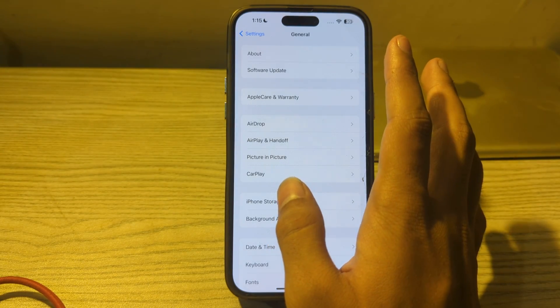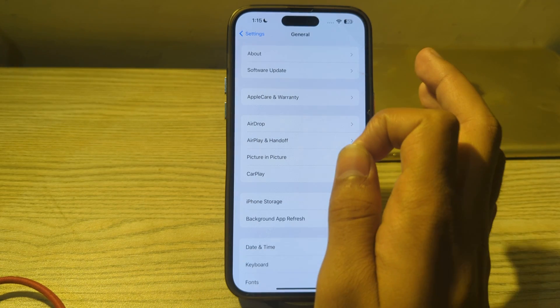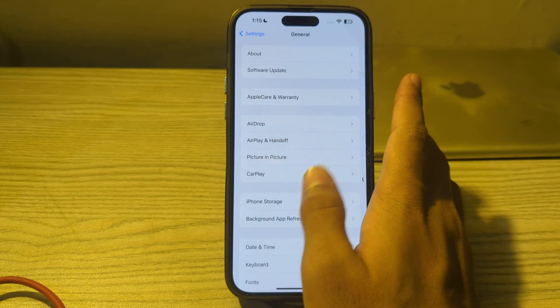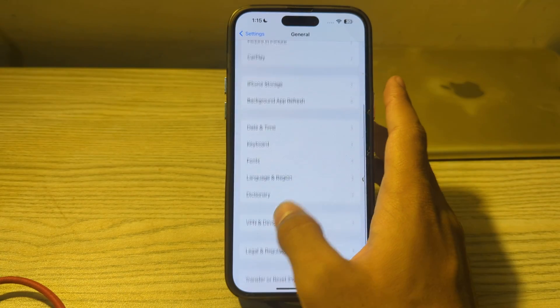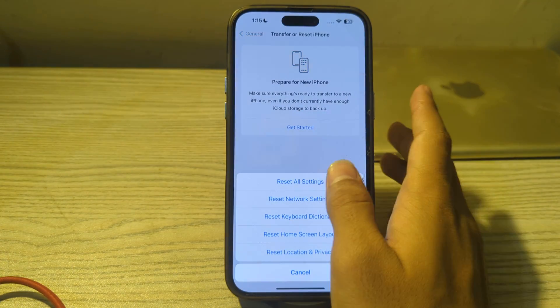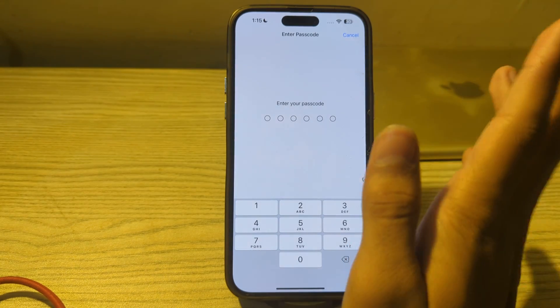If you are still experiencing the issue with your alarm sound after trying all of these steps, I suggest you reset all settings on your iPhone. To do this, scroll down and tap on Transfer or Reset iPhone, tap on Reset, then tap on Reset All Settings. Enter your passcode to complete the process and fix your issue.